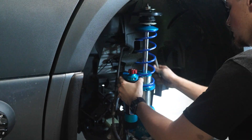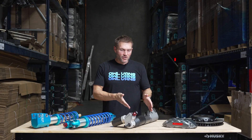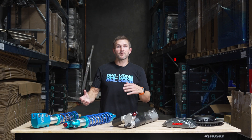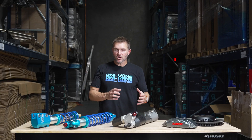Suspension is one of those things where once people do it, they don't know how they survived without it. We've worked with Van Compass for a long time and recently started working with King. I'm going to talk about the differences between the two — starting with shocks, coil overs, and leaf springs.